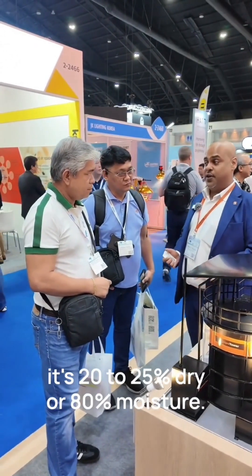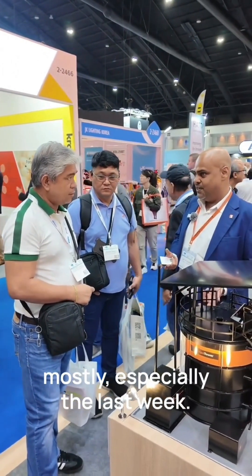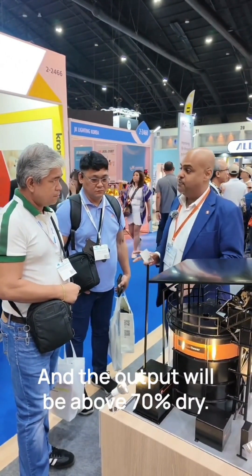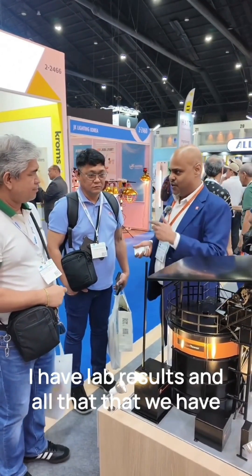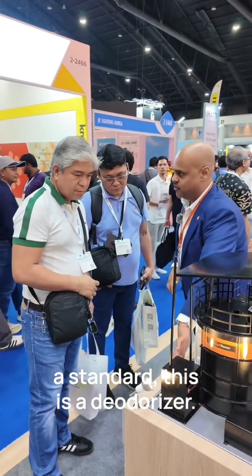The moisture on input is around 20 to 25 percent dry, or about 80 percent moisture — that's what we've seen in the Philippines, especially in the last week of the cycle. The output will be above 70 percent dry. We have lab results from projects we've done in the Philippines. We always include a deodorizer as standard.